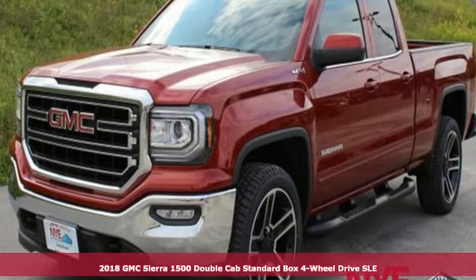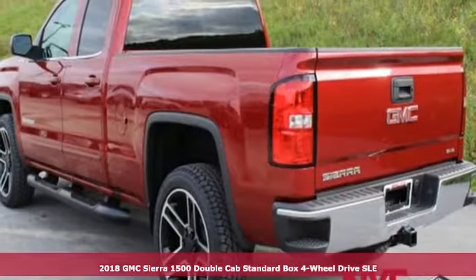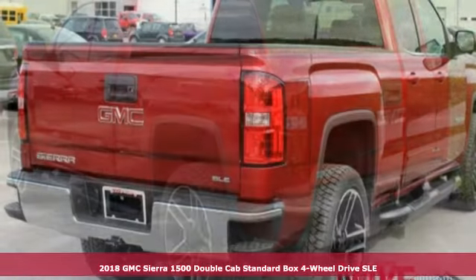It's a new 2018 GMC Sierra 1500. Smart capabilities, strong performance. GMC.